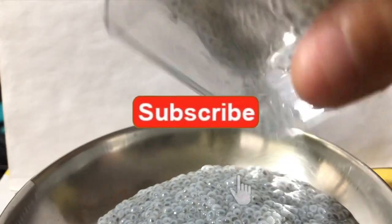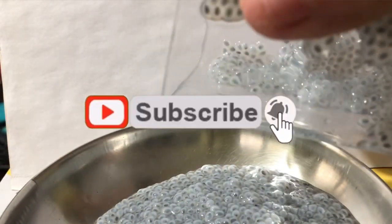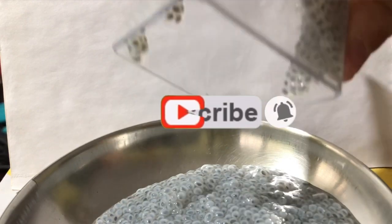Please like and subscribe to this channel to get more videos. Stay home, stay safe. Bye bye!